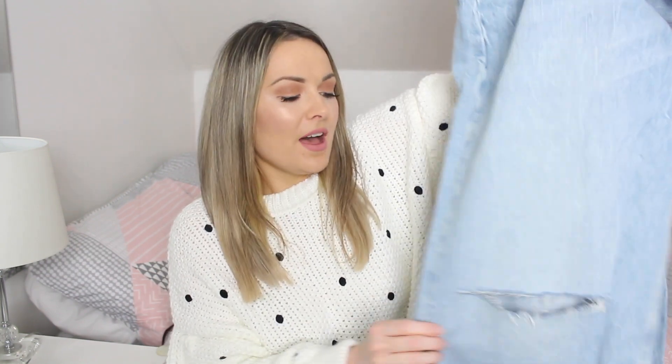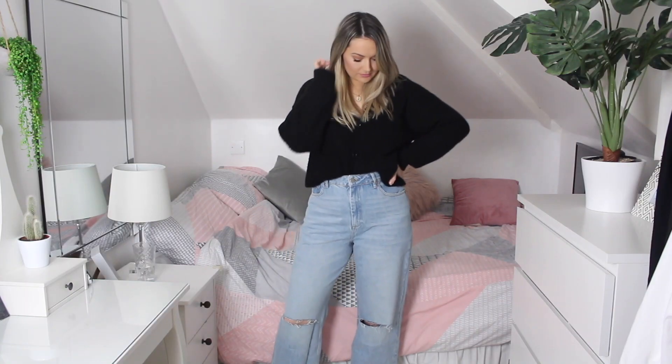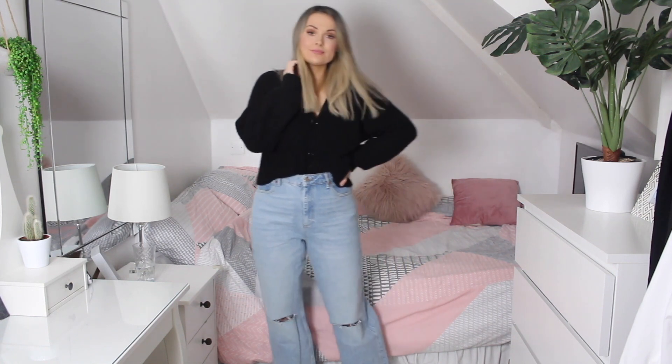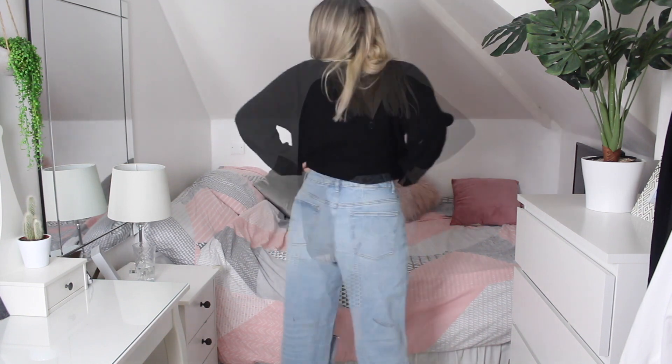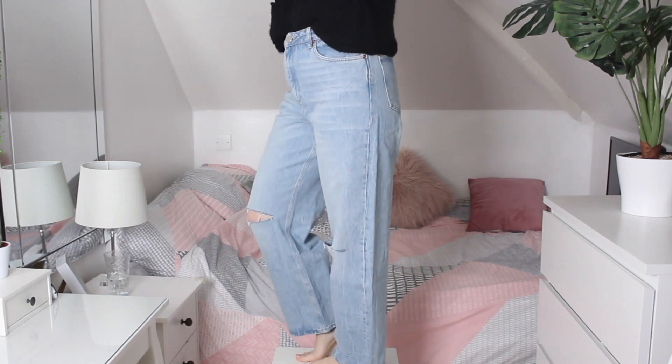These jeans are a bit outside my comfort zone but they just caught my eye. At first glance they look like a normal pair of high-waisted mom jeans with a nice wash, but they've got gorgeous rips and a wide leg fit at the bottom — I don't have anything like that in my wardrobe. I tried them on and I really really like them. They're not what I'd normally go for but I think I'm going to keep these.